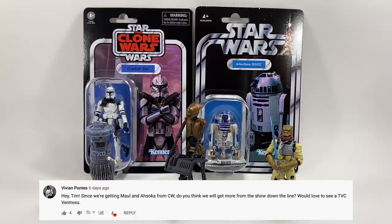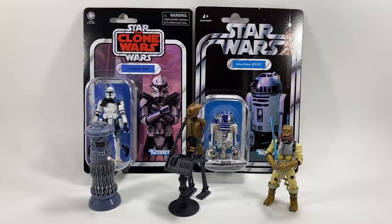Vivian Pontes asks: since we're getting Maul and Ahsoka from Clone Wars, do you think we'll get more from the show? I don't think we'll see many this year — we're getting Echo on a single card, much like we got Fives, and Jesse will probably be on the way at some point. Unless another wave is announced beyond what we know, I don't think there'll be too many Clone Wars figures this year. Maybe next year would be a good time for Ventress, Bo-Katan, and lots of other Clone Wars figures we need.